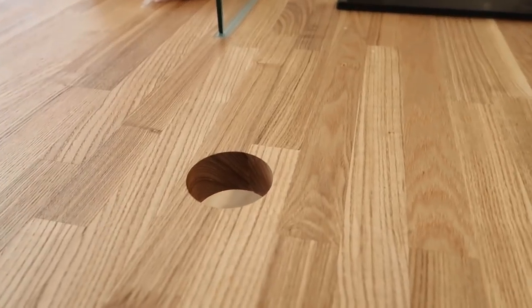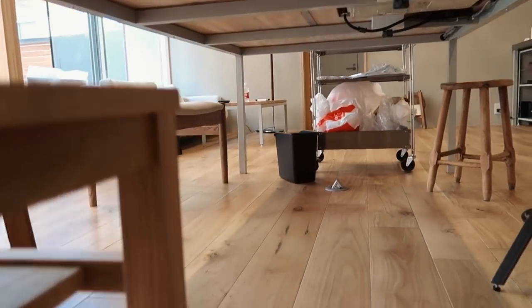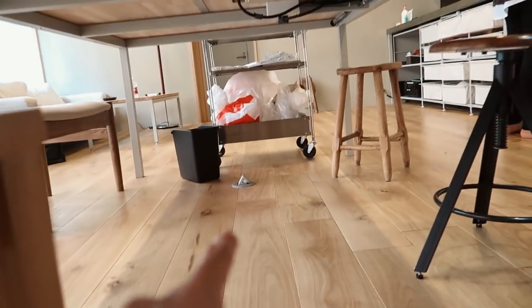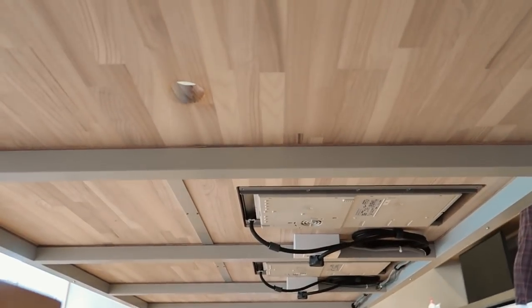And this hole right here actually lets your cords and whatnot go through the table, and there's a plug-in on the floor right there too — so awesome! Alright guys, we are now preparing lunch. I'm going to make some kare — Japanese curry — for you guys. I'm going to show you how I do it. It may not be the most traditional way, but it sure tastes pretty damn good to me.